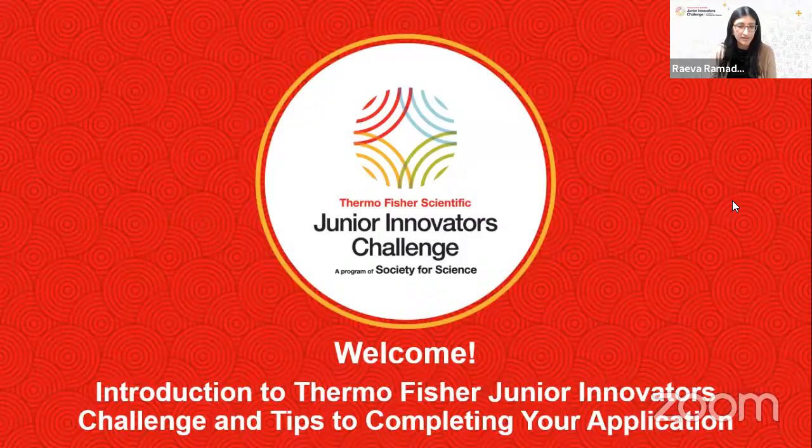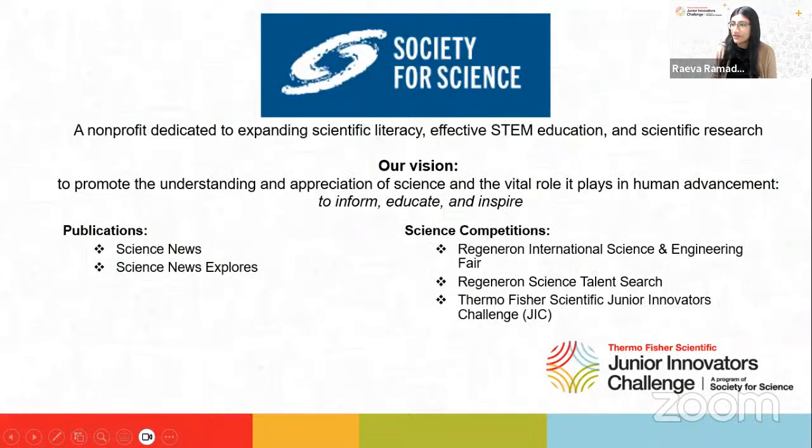So just a little bit about the Thermo Fisher JIC program. This competition is a program of the Society for Science, which is the organization that Alex and I work with. The Society is a nonprofit dedicated to expanding scientific literacy, effective STEM education, and scientific research. The Society's vision is to promote the understanding and appreciation of science and the vital role it plays in human advancement — to inform, educate, and inspire. We do this by hosting science competitions and publishing Science News, which is an award-winning flagship magazine covering the most important science news from all fields and applications of science and technology.